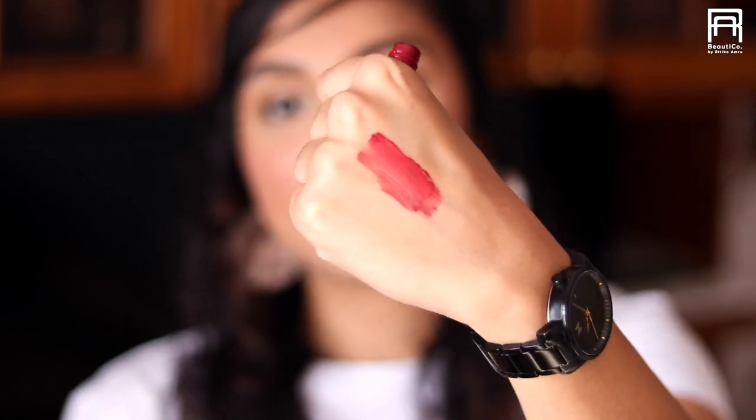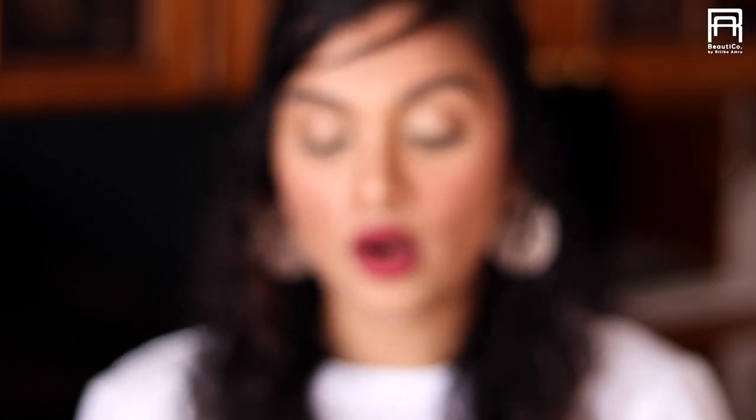Now talking about quality — the formula and how they wear. These have a very different formula compared to any Nykaa lipstick you might have used. They are very mousy in texture, very liquidy when you first apply them, and they are kind of sheer — not very opaque. The first time I tried them I thought, why are they so sheer? But then I realized these are beautiful for everyday wear.